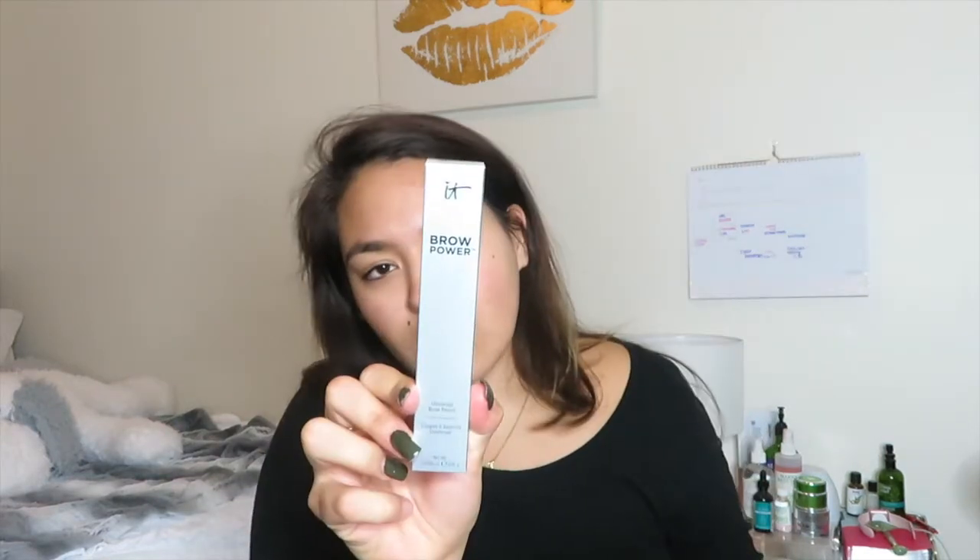The first thing I have is the IT Cosmetics Brow Power Universal Brow Pencil. I think it's great that it's the universal one because that way it matches everyone. With Ipsy I had a lot of issues where things wouldn't even match my skin, so I think this is a great choice.